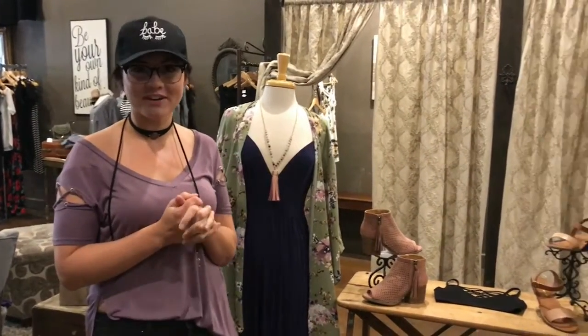Hey guys, Chelsea here down at Chelsea's Boutique. If you haven't heard yet, we have a really awesome summer sale going on. I went and picked out some of my five favorite looks, and I'm going to take you through what those are right now.